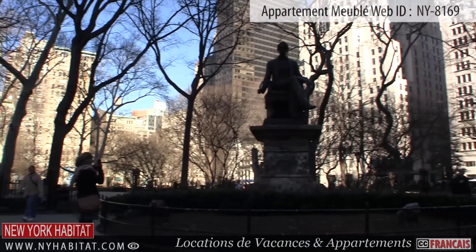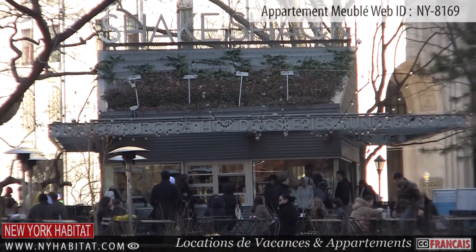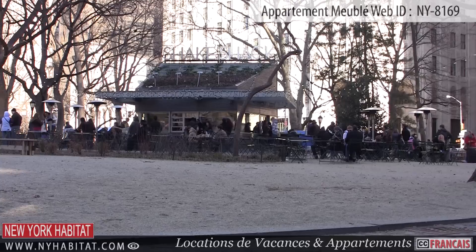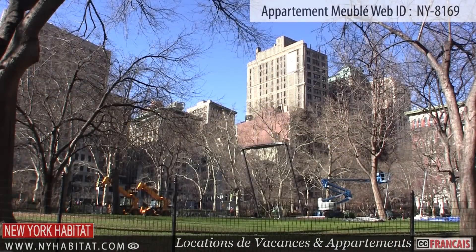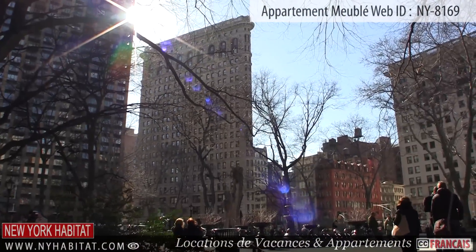Stroll to Madison Square Park and stop by the famous Shake Shack, a restaurant serving delicious hamburgers, hot dogs, french fries, milkshakes, and even beer and wine. Madison Square Park offers a great spot to relax and take in amazing views of the New York buildings surrounding the park.